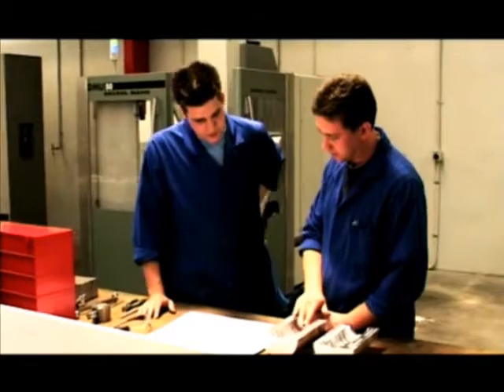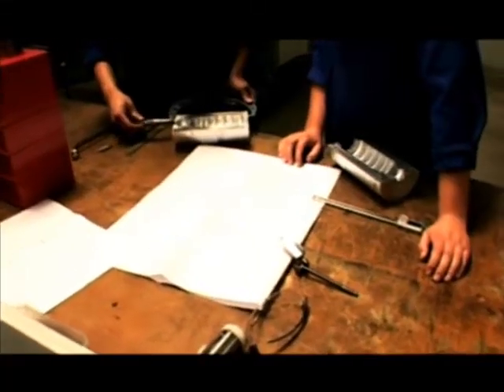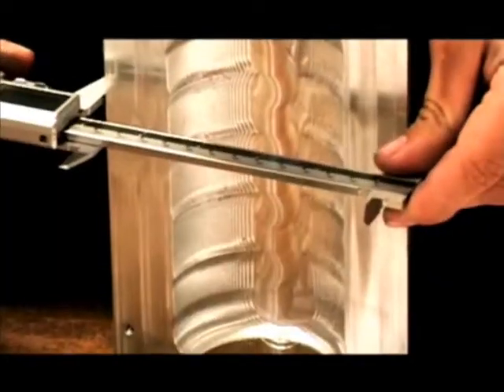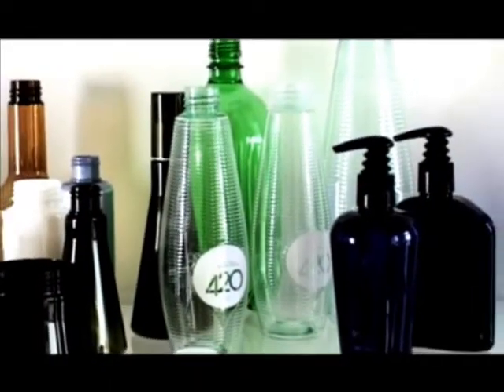Hi, I'm Josh. I'm doing a toolmaking apprenticeship at Specialized Components. There's 10 people working here and we're one of the technical sides to making these things — moulded products.